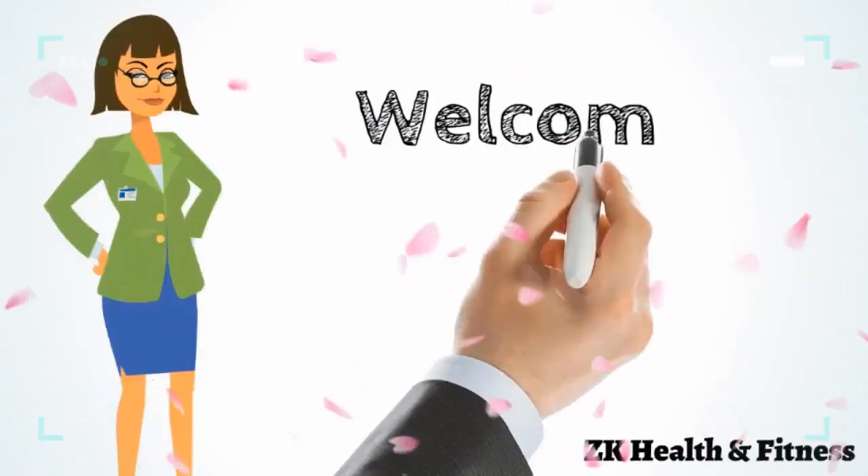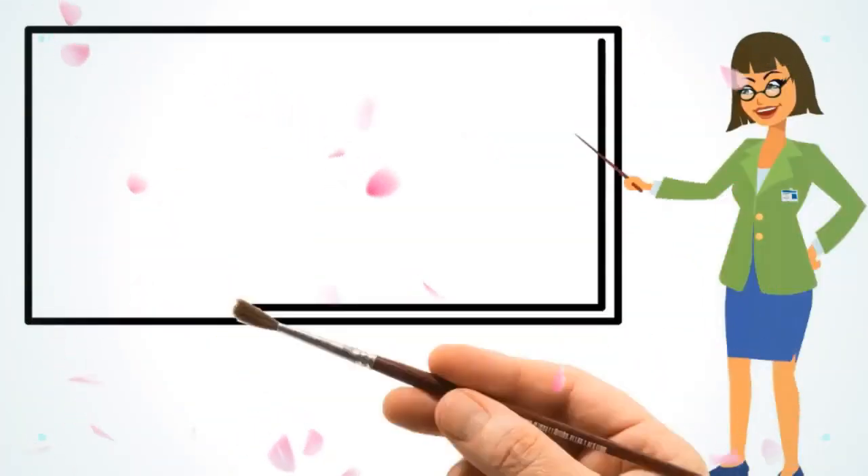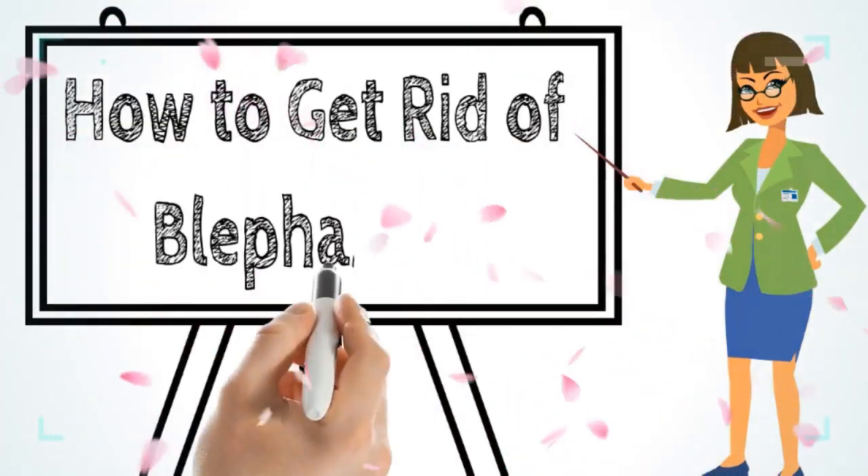Hi everyone, welcome to our channel. Today we will discuss how to get rid of blepharitis.